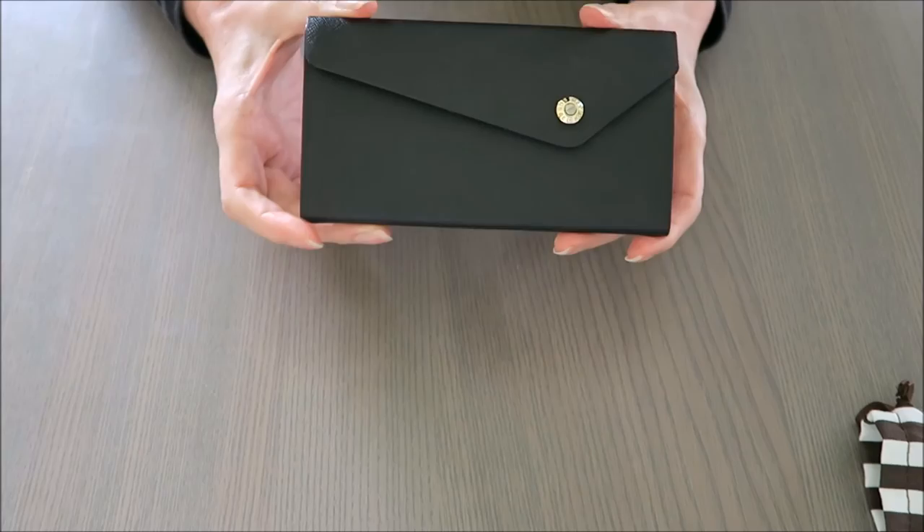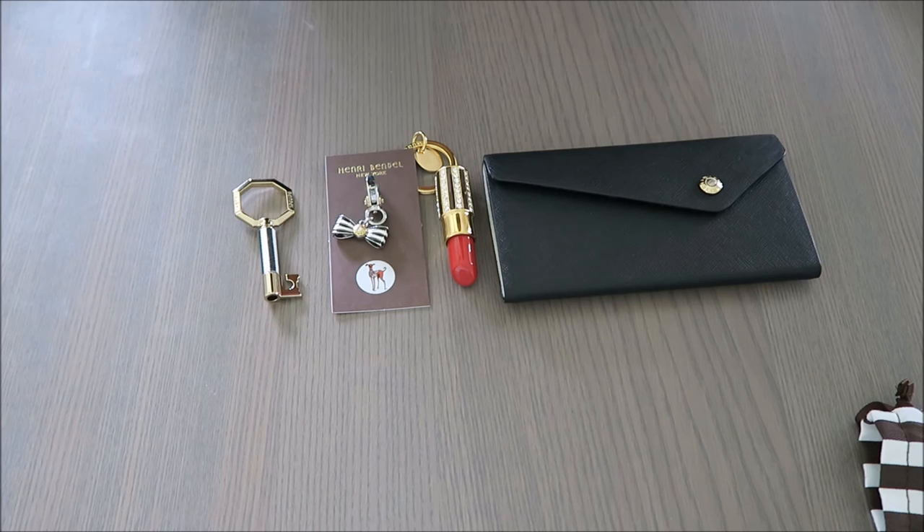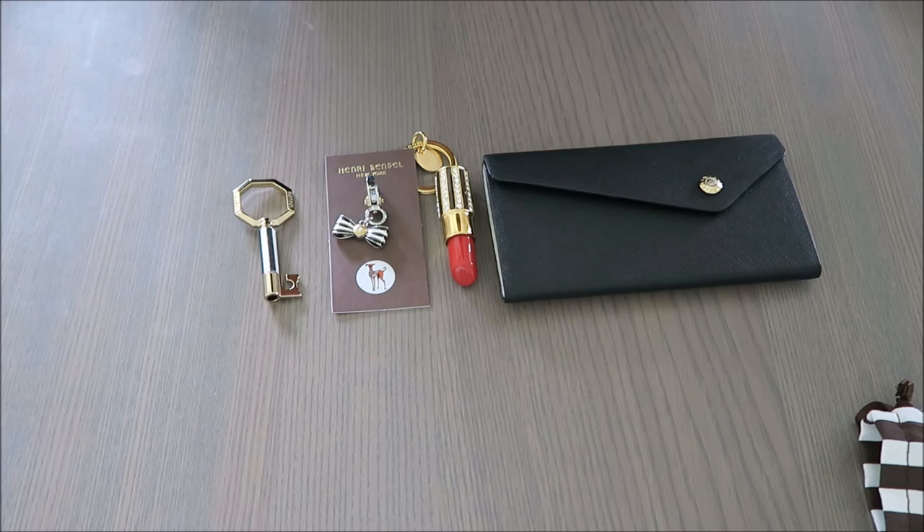So there you go — it was a very short and sweet video, but I just thought there were some really cute items you might be interested to see. These are the sort of things I like to purchase more than anything: cute little accessories. Thanks for watching and hopefully I'll see you again in my next videos. Thank you, bye!